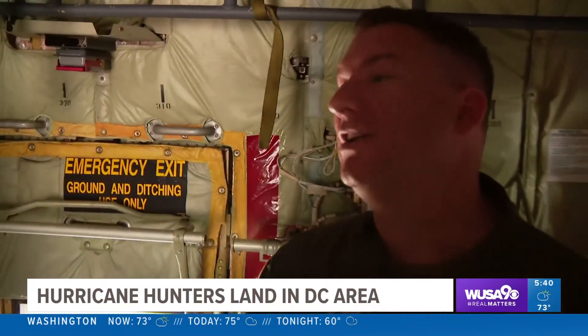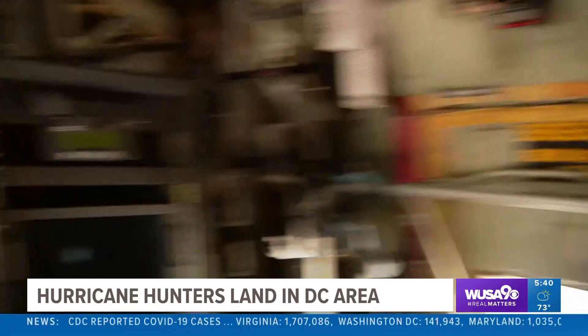So tell me about the biggest storm you were in. Hurricane Paloma — 120 to 150 knot winds pushing the water. Unbelievable. Alright, let's head up to the cockpit and chat with the pilot.